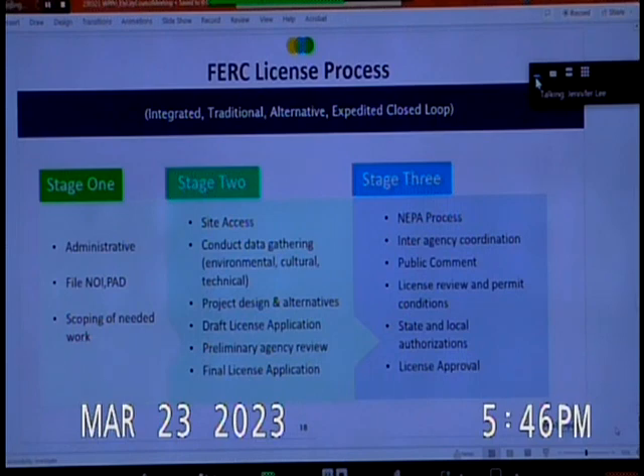Stage three — the one we're entering now — includes a number of steps that will take time. An EIS will be developed by the FERC once the application is deemed complete. Interagency coordination will take place with cooperating agencies. There is a scoping period in which the FERC will host public comment and scoping meetings, inviting public comments. There are also state and local authorizations that must be sought, and ultimately, if we meet all requirements, we may see a license approval.